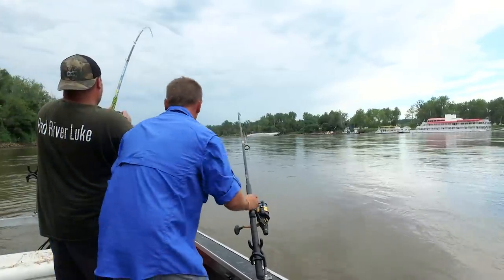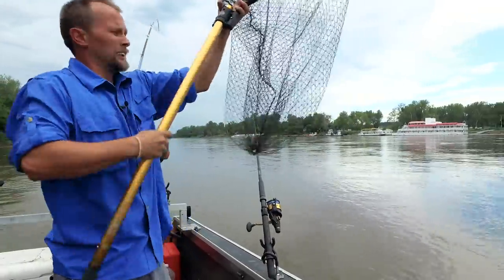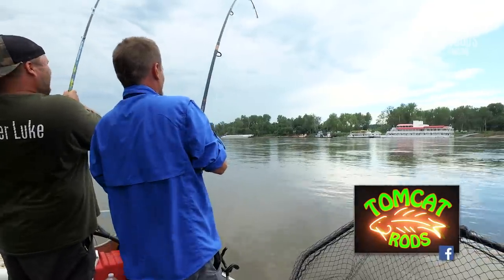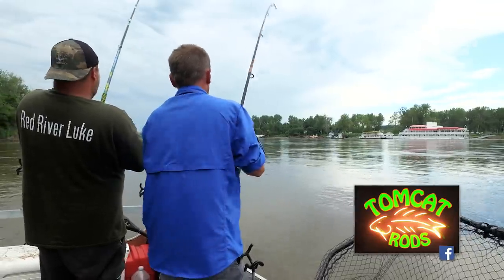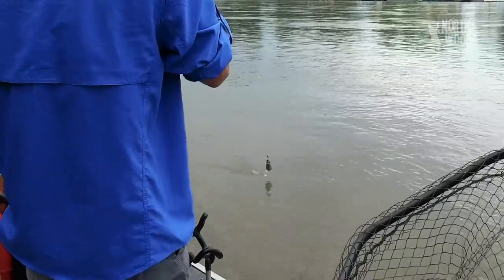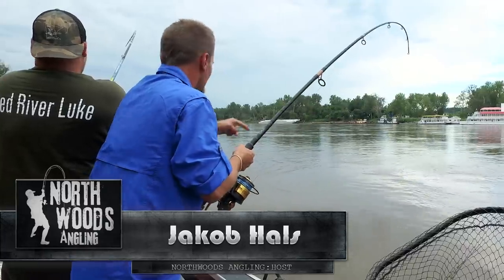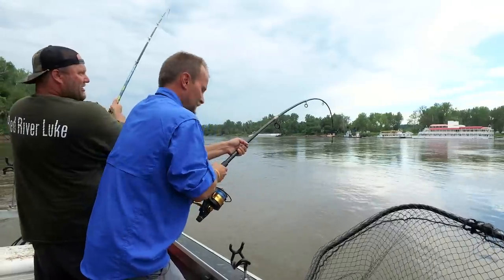This is ridiculous - we haven't had a bite all day, we come to this channel swing and now we got a double. Got it on my new Tommy Cat rod - this is phenomenal! I bet mine's 20-30 pounds at least. Yours is big, yep, so is mine. If you guys just saw that - I wish I could be running the camera right now, but this is a big fish. Luke's got a jumbo.